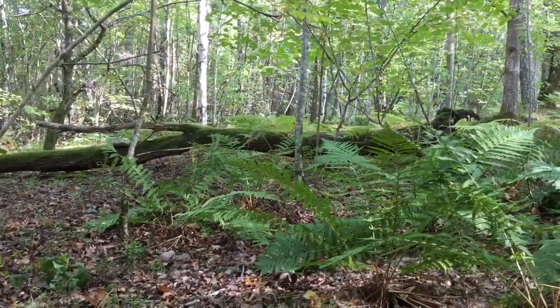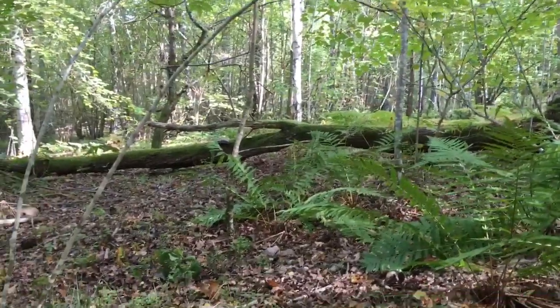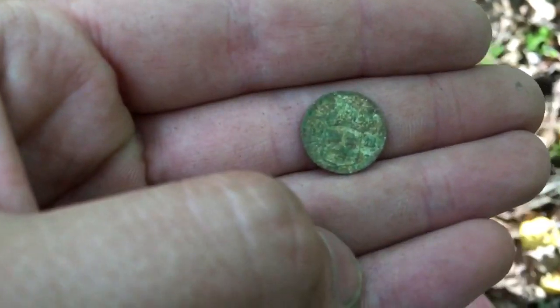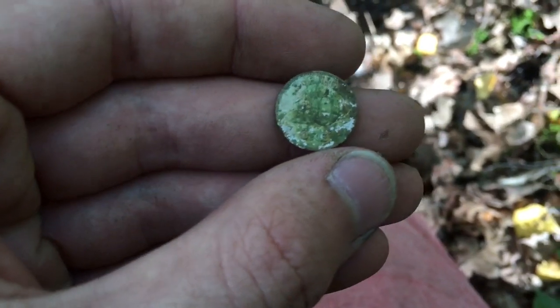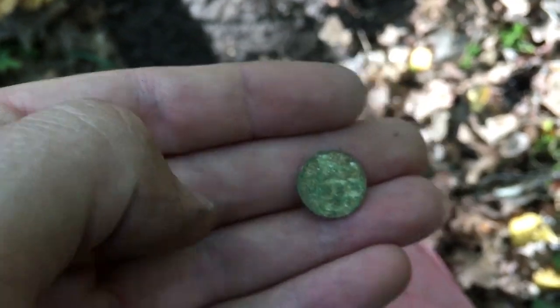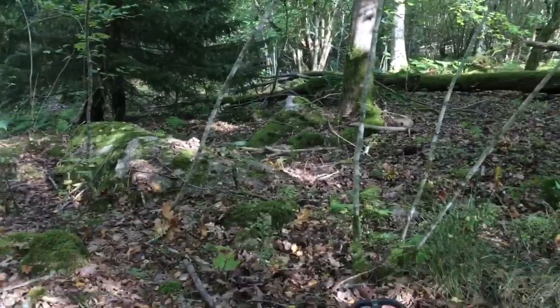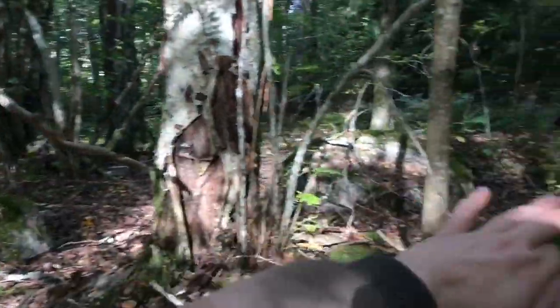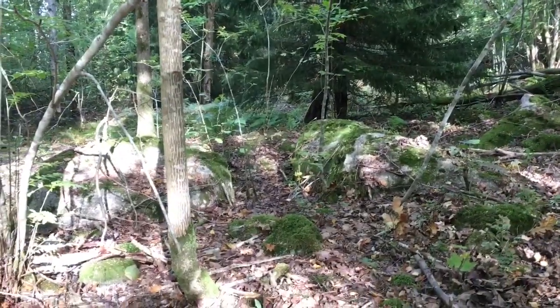Now we're here close to where I dug up that big Danish coin a few videos back, and I found this tenere from 1911, 40% silver. Gustav the Fifth tenere 1911. I haven't worked this part of the place before, so I think I'll focus around here. On to the next guys.